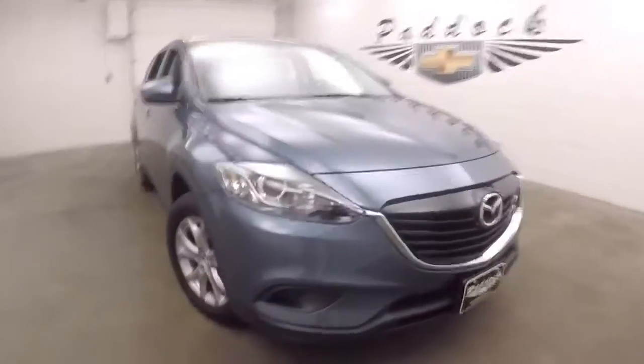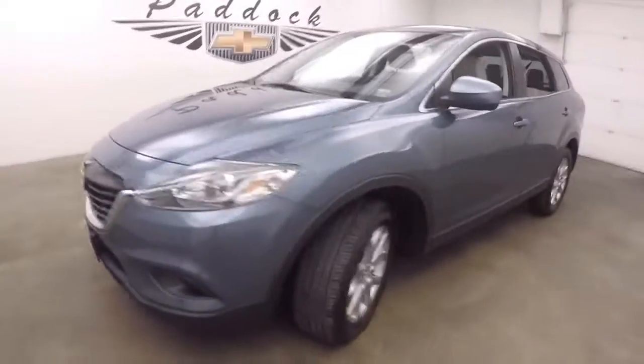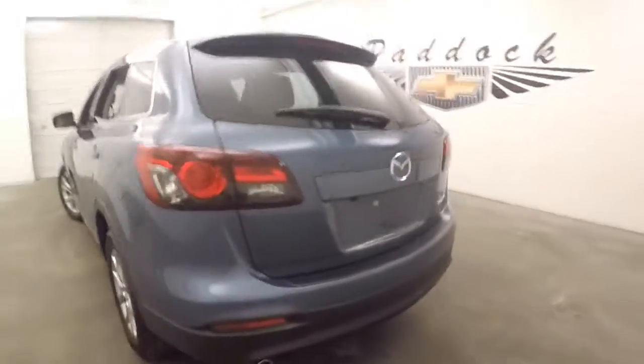This is a 2014 Mazda CX-9, a nice SUV. The paint is in great shape, tires are decent, nice alloy wheels, and dual exhaust coming out the back.